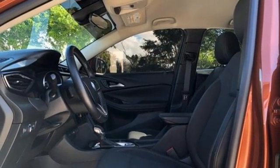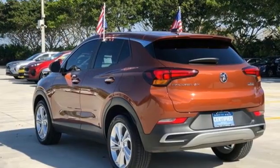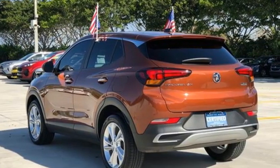In a Buick, you get innovative technology and sophisticated design for the real world. Take it for a test drive today.